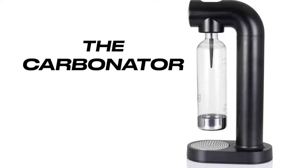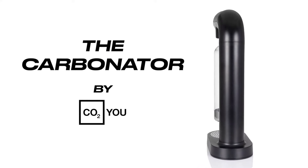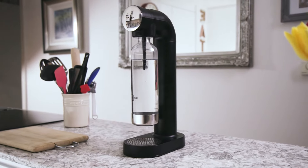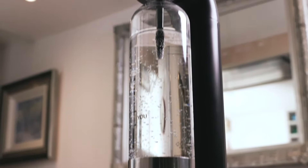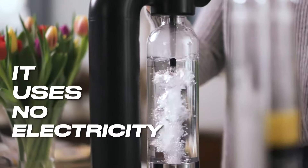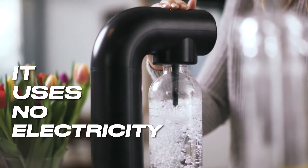The Carbonator is our first home-use machine for making sparkling water. It comes with a one-litre bottle and a canister so you can start making sparkling water at home straight away. It's a modern, sleek design — jet black — and uses no electricity, so there's an environmental benefit there as well.